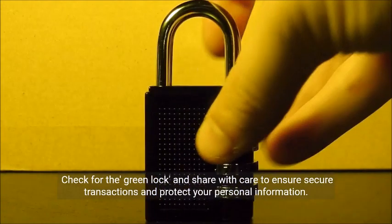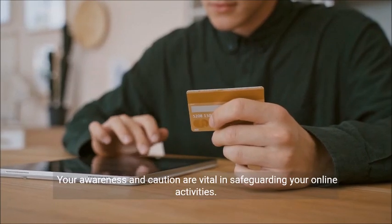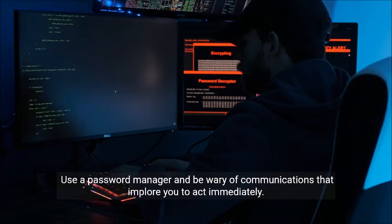Check for the green lock and share with care to ensure secure transactions and protect your personal information. Your awareness and caution are vital in safeguarding your online activities.